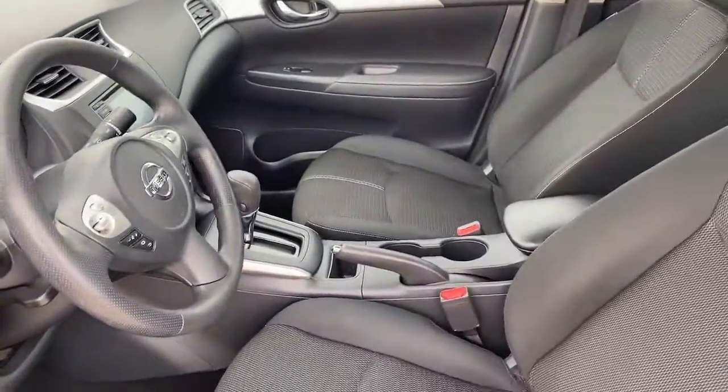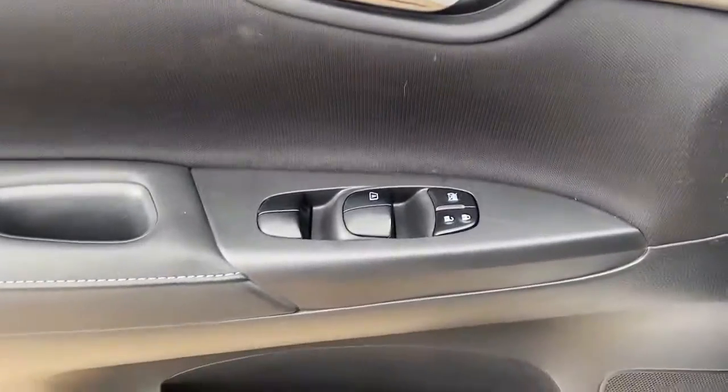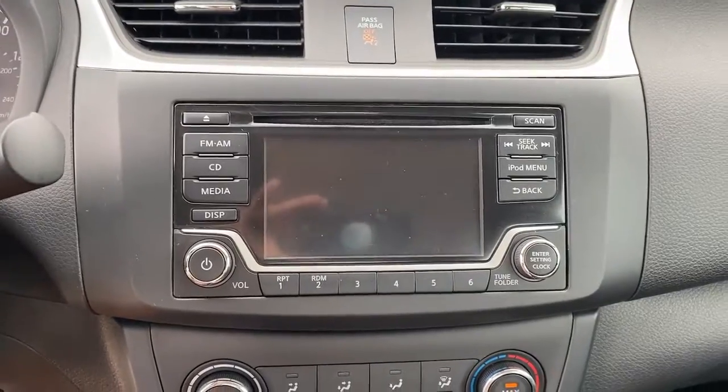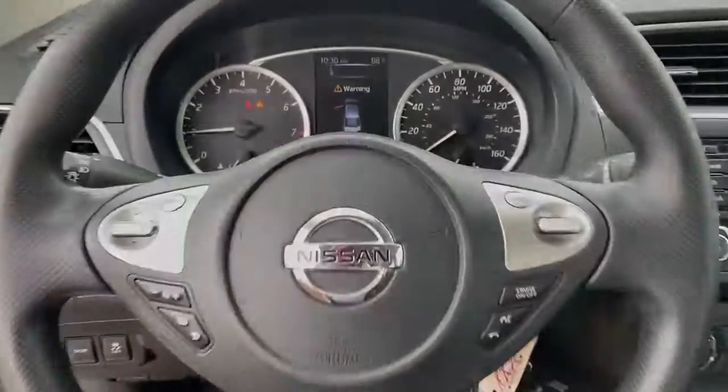Keyless entry, electronic stability control, steering wheel audio controls, alarm, intermittent wipers, traction control, tire pressure monitoring system, floor mats, passenger vanity mirror, trip computer, feel energy.